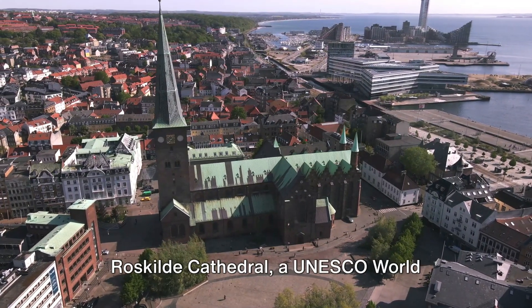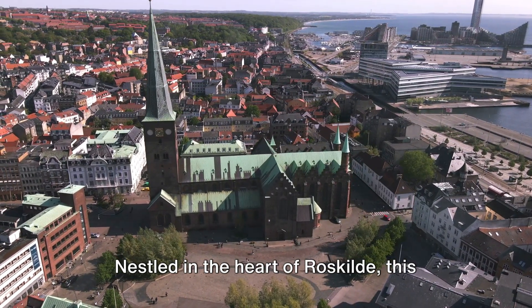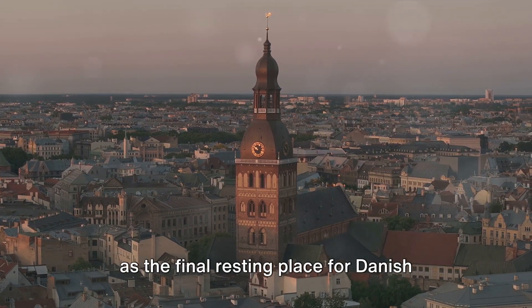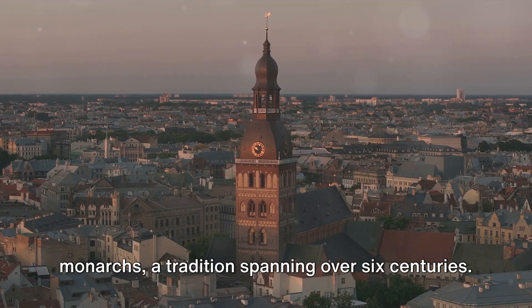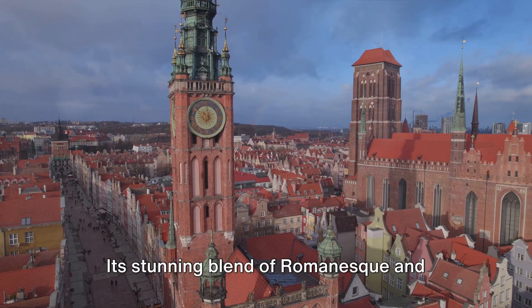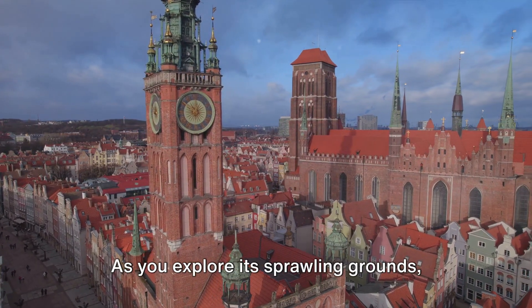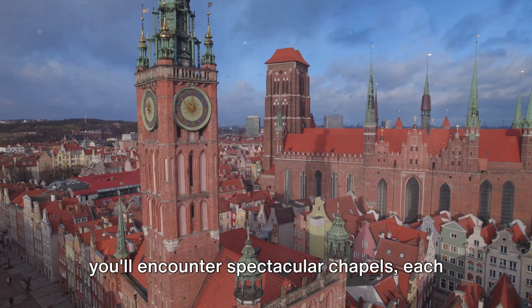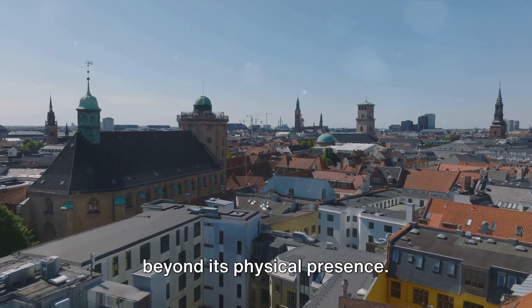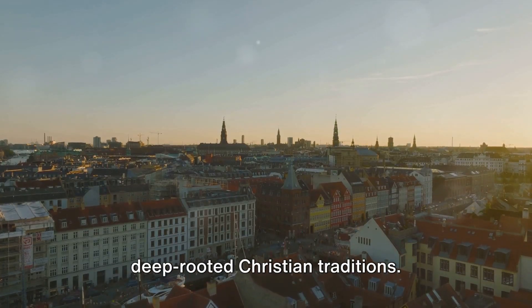Coming in at number three is the historic Roskilde Cathedral, a UNESCO World Heritage Site. Nestled in the heart of Roskilde, this cathedral is a striking symbol of Denmark's rich history. Built in the 12th century, it serves as the final resting place for Danish monarchs, a tradition spanning over six centuries. The cathedral's architecture is a marvel in its own right — its stunning blend of Romanesque and Gothic styles has been a significant influence on Scandinavian church architecture. As you explore its sprawling grounds, you'll encounter spectacular chapels, each with its unique style and history. The cathedral's significance extends beyond its physical presence — it's a beacon of Danish spiritual heritage, a testament to the country's deep-rooted Christian traditions.